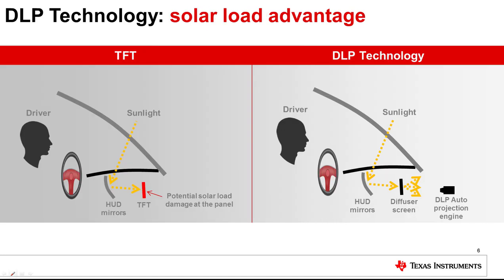A key differentiating feature of an AR HUD is support for a long virtual image distance. The longer the virtual image distance, the greater the concentration of sunlight due to the magnification of the HUD optics. In a TFT-based system, sunlight is focused onto a highly absorptive TFT panel, resulting in significant temperature rise and potential damage. In a DLP technology-based HUD, sunlight is focused onto a semi-transparent diffuser screen where the light is defocused and transmitted, resulting in minimal temperature rise.